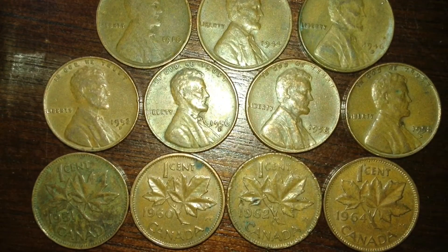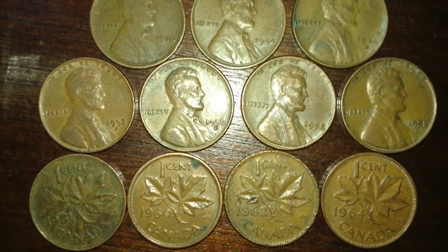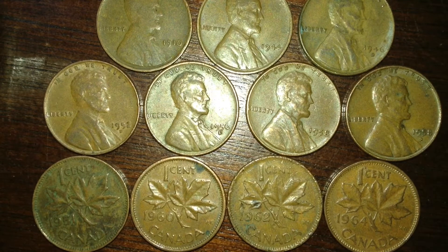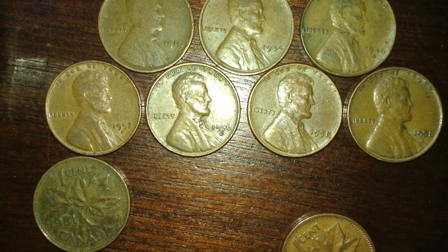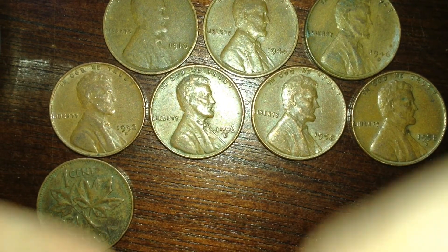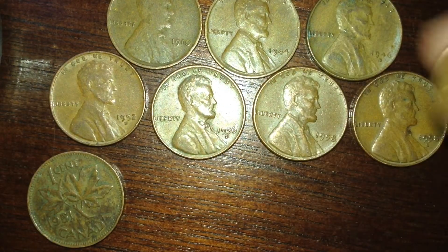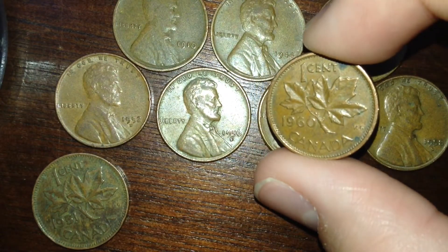The 1960 Canadian penny — like I said, that was a good find. I also got a 1962 and 1964. The 1960 is in good shape, but this one is no doubt the best shape — average condition overall, but the reverse has got a lot of detail left.